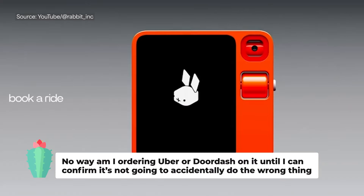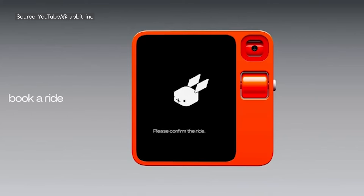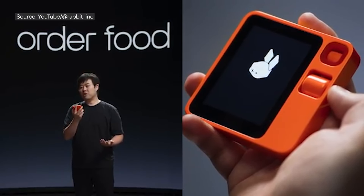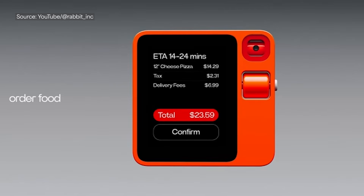There's no way I'm ordering Uber or DoorDash on this until I can confirm it's not going to accidentally do something crazy. I'm a little nervous about that. I think I'll watch other people try it first and see what options there are, or if I need to set up anything ahead of time. I will probably experiment with it eventually, but I am scared.